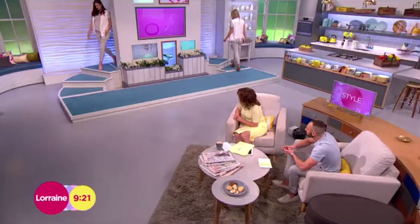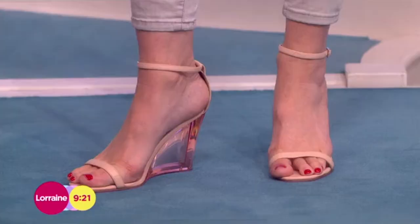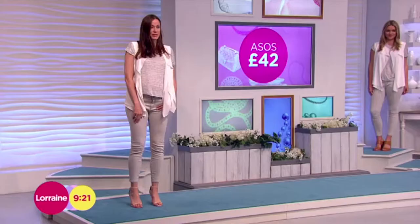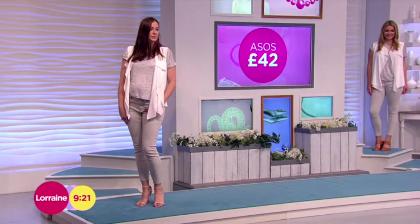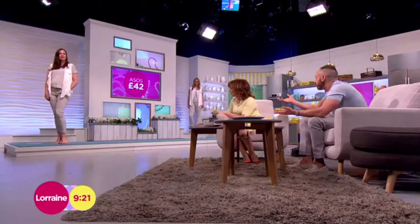These ones here — these are from ASOS, they are amazing! Look at what's going on there — it's perspex, a perspex wedge platform. The great news is they're really comfortable. Cressida has assured me that they are comfortable because it's a wedge, and it's in the nude color so it's going to go with pretty much everything.